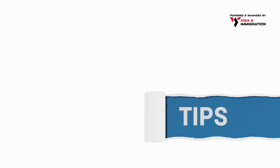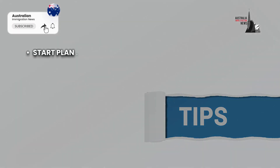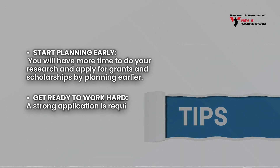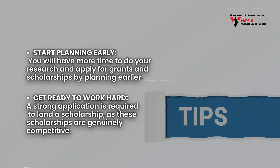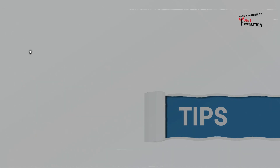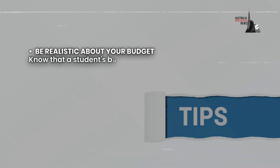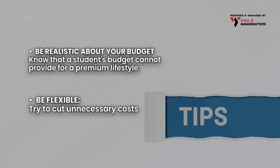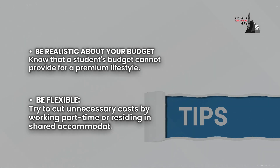Here are some additional tips. Start planning early — you will have more time to research and apply for grants and scholarships. Get ready to work hard, as a strong application is required to land a scholarship since these scholarships are genuinely competitive. Be realistic about your budget, knowing that a student's budget cannot provide a premium lifestyle. Be flexible and try to cut unnecessary costs by working part-time or residing in shared accommodations.